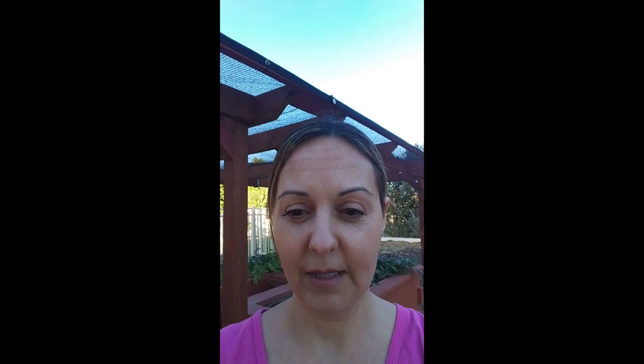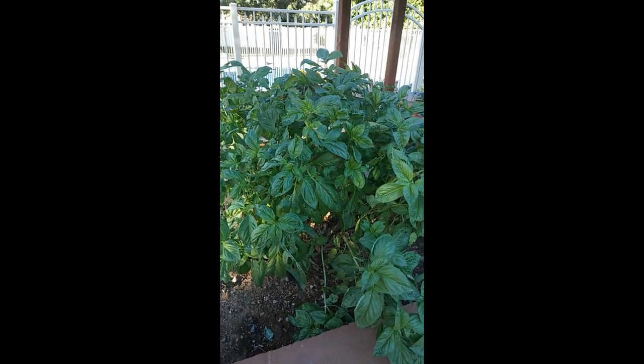I bought this basil plant at Lowe's — it was about five inches tall. I've been in the U.S. for about 30 years and still never quite know my inches, but anyway, I bought this plant and put it in our raised garden that Joe built for me. I'm going to turn this around so you can see the mega plant it has become — it's huge!